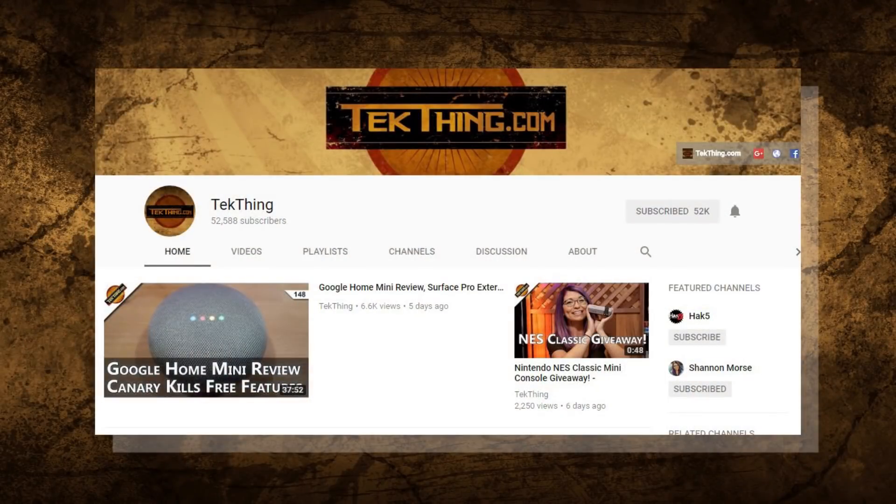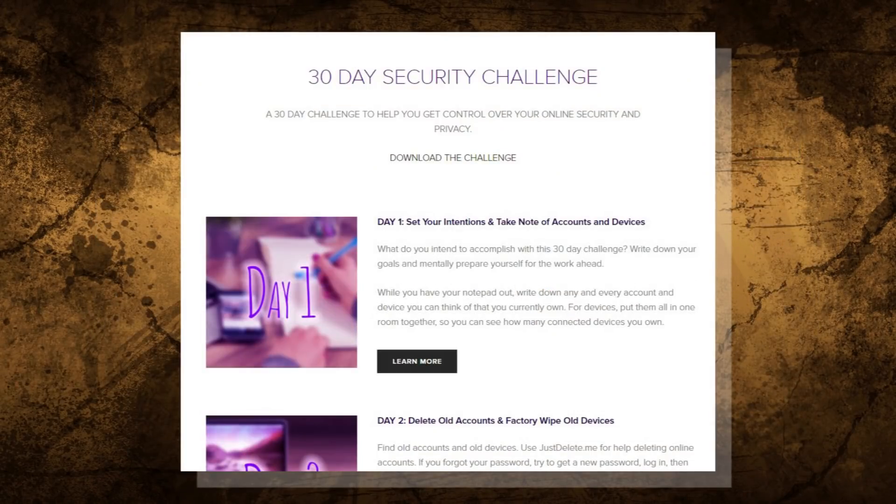Day 25 is now complete. Tomorrow is all about spotting ATM skimmers and freezing your credit history. Make sure to subscribe at youtube.com/techthing and hit up snubsy.com for the downloadable checklist. I'm Shannon Morse and I will see you tomorrow for day 26.